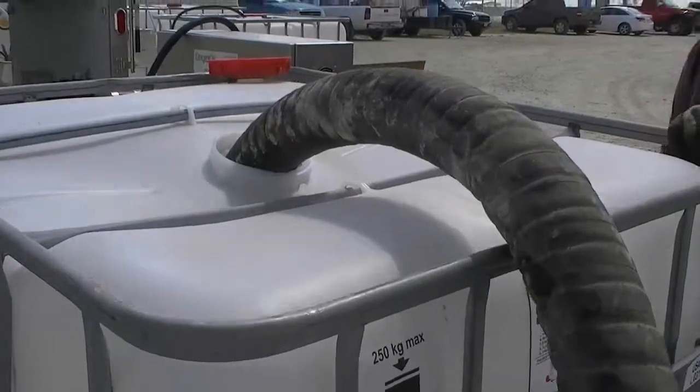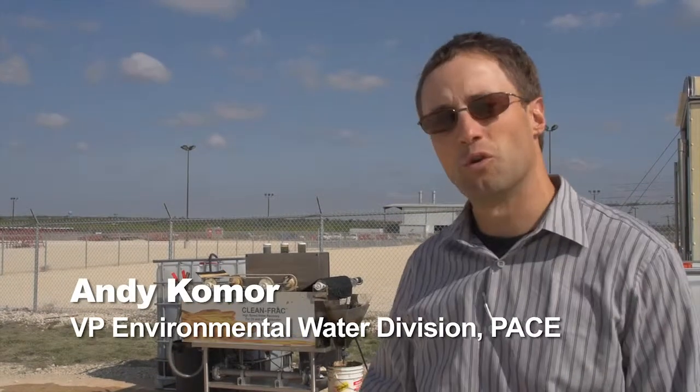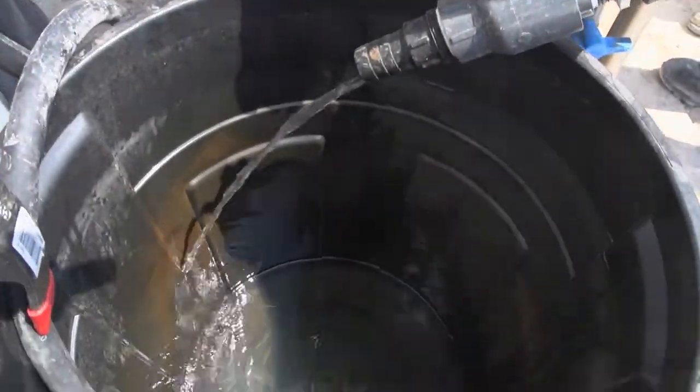We've received some frack water here from local fracking operations and are running it through our first-stage process using the Origin Oil technologies. The results look very, very good. The water quality coming off the treated portion of the tank is clear and clean.